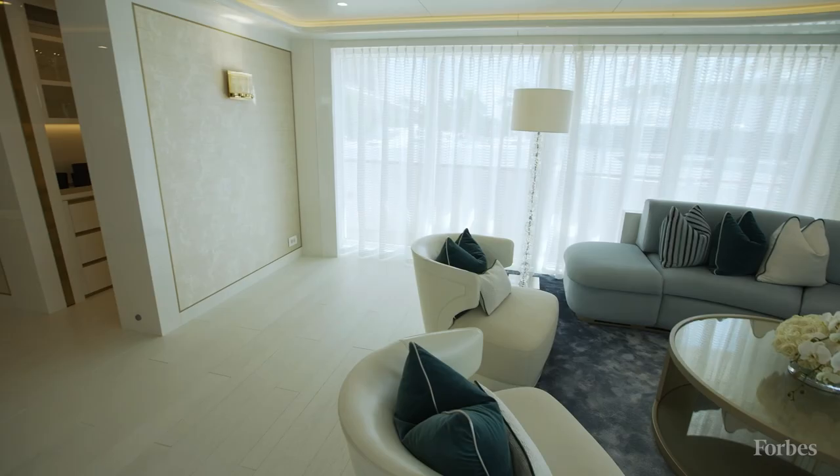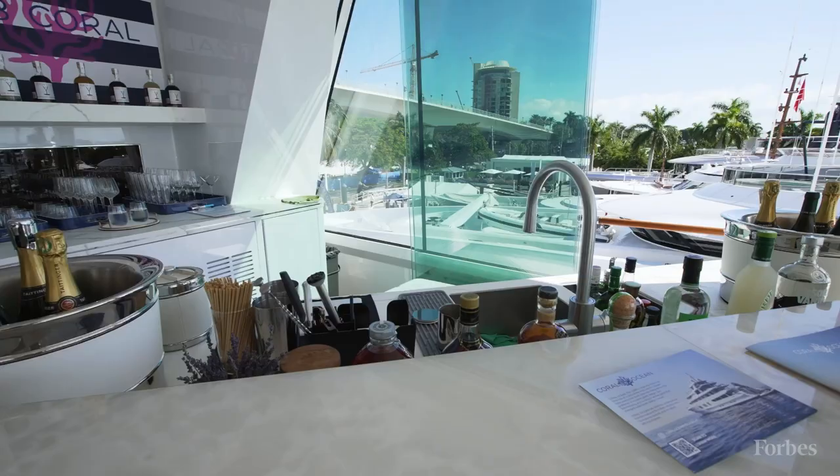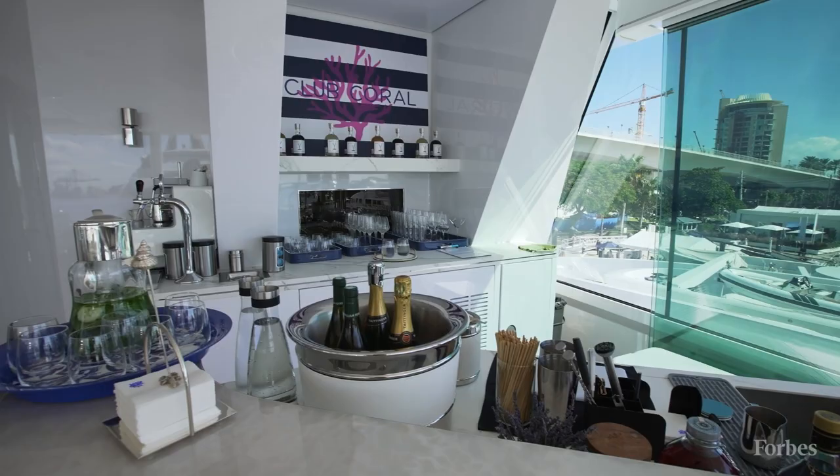Here we are in the informal salon, better known as the bar. This is where we start to see the layout changes. We added a pantry here, and we also added a day head on this deck, which wasn't there before. We moved the dining from this deck up to the deck above, and we've ended up with a fantastic bar lounge space here.